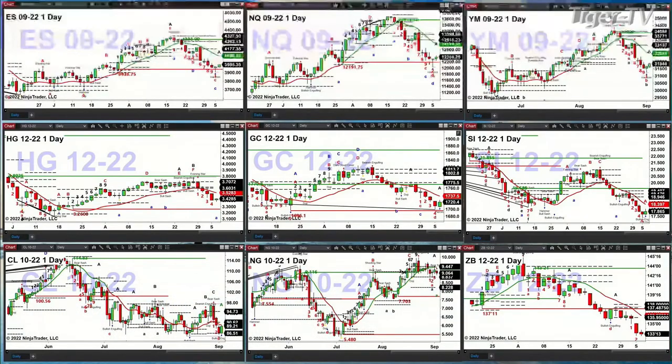Currently, we have all U.S. equity futures trading to the upside. Dow's up 177 points. Nasdaq's up 64. Those are both up half a percent. Six-tenths for the S&P — that's 24 points. And nearly seven-tenths for the Russell — that's up 12 points.